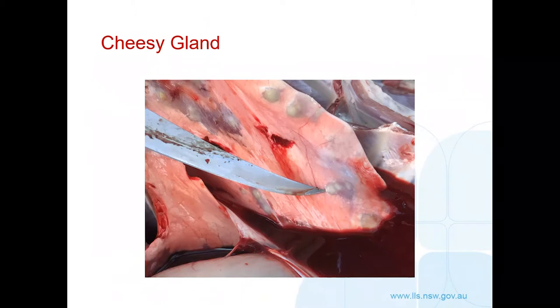Cheesy gland is another condition — abscesses occur in the lungs of sheep, becoming a source of infection for other animals. It spreads particularly well when animals are grouped together, with bacteria spread by coughing and entering through skin abrasions, getting into lymph nodes to produce the classic cheesy gland abscesses. Ask about vaccination — 3-in-1 and 6-in-1 vaccines are available — and assess the risk. Sheep that have been well vaccinated will present less chance of introducing cheesy gland.